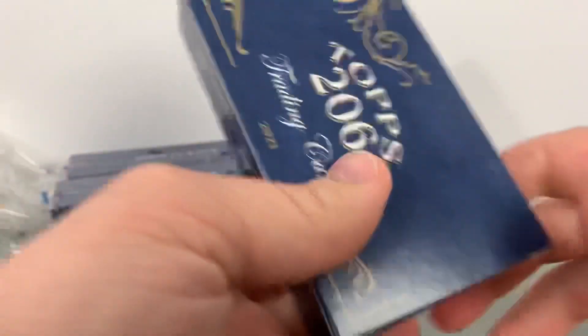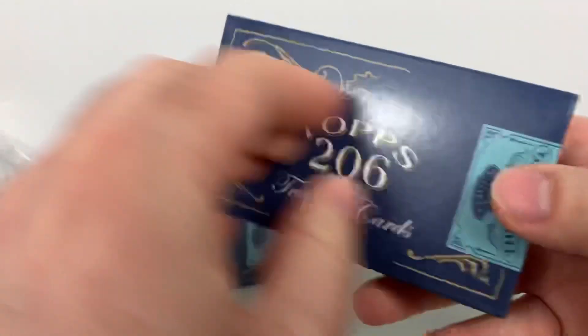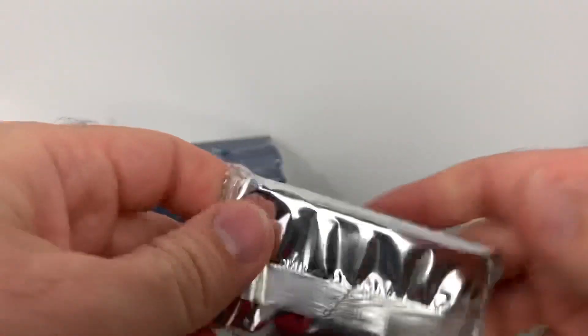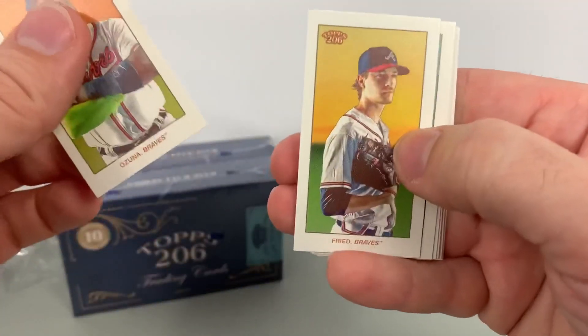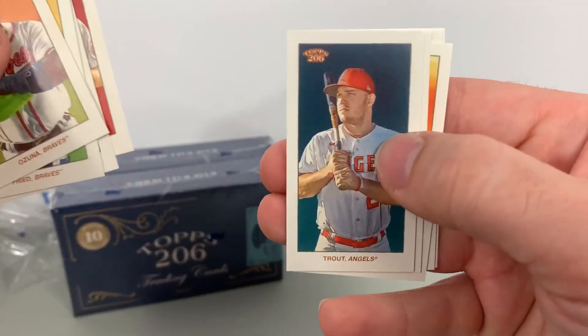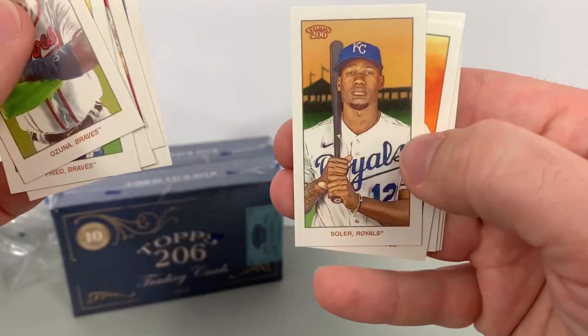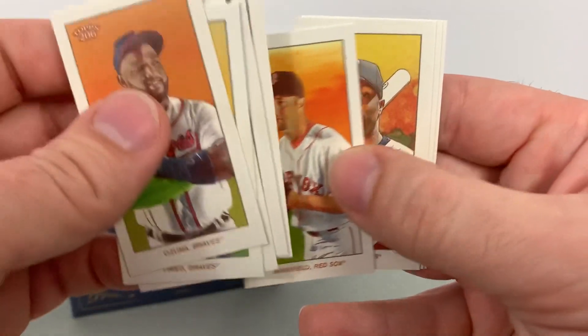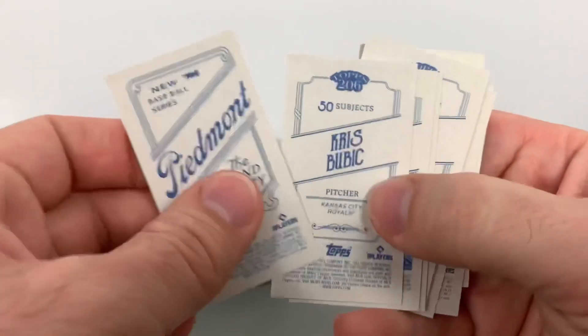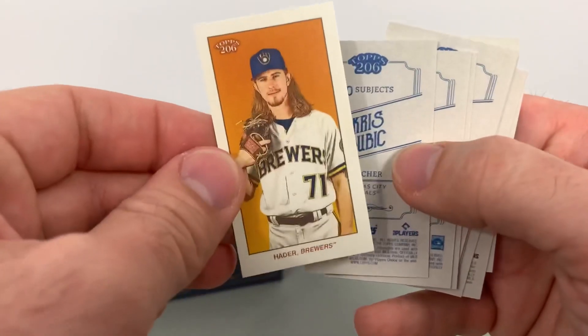Let's get into box number three. The boxes — they always do a really good job, they look cool. Looks like another pack with just Piedmonts. Ozuna, Max Fried, Eckersley, Chris Bryant — there's a sweet Mike Trout. Jorge Soler, Tim Wakefield, Torii Hunter again, Bubic, and Josh Hader. Okay, one Piedmont, so one of these others must be a parallel.